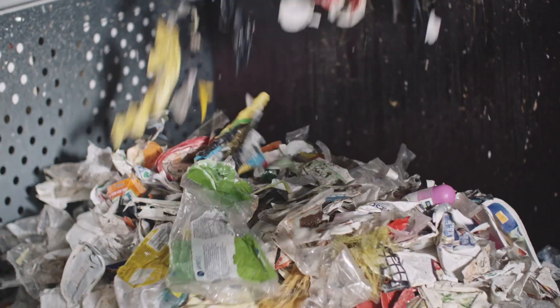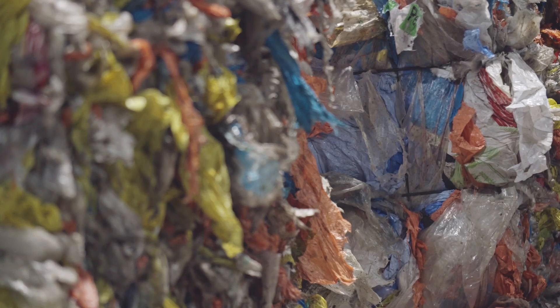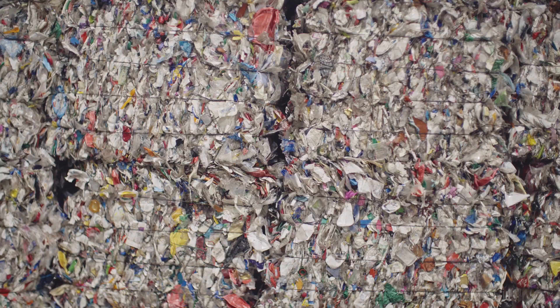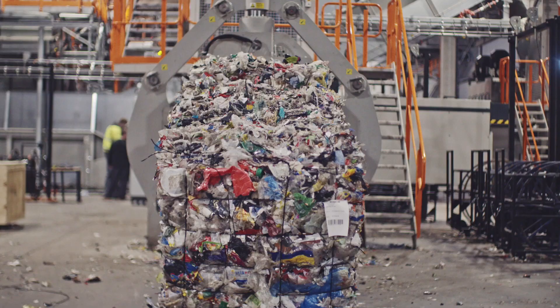Sorting the plastic into different categories is an important part of giving it a new life. At this point, the plastic packaging has passed through every step along a total of 1.5 kilometers of conveyor belt and has been thoroughly sorted. In order to transport the plastic to our customers, we compress it into bales.